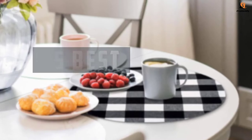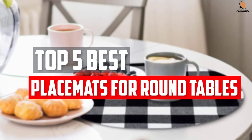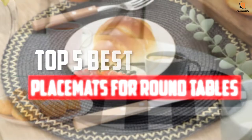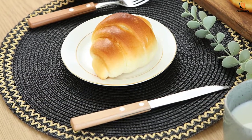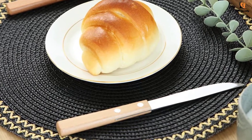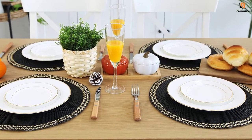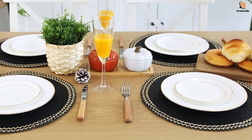In this video we will look at the top 5 best placemats for round tables available on the market today. We made this list based on our personal opinion, hours of research, and customer reviews. We've considered their quality, durability, features, and more. If you want more information and updated pricing on the products mentioned, check the links in the description box below.